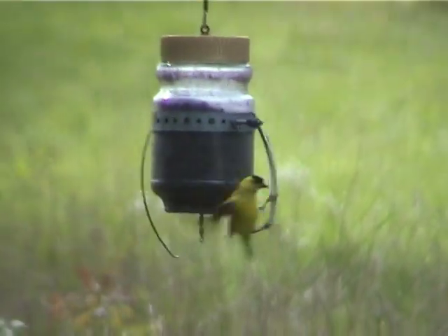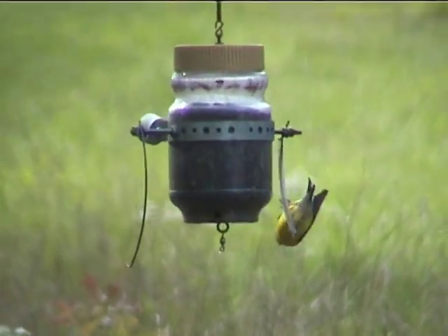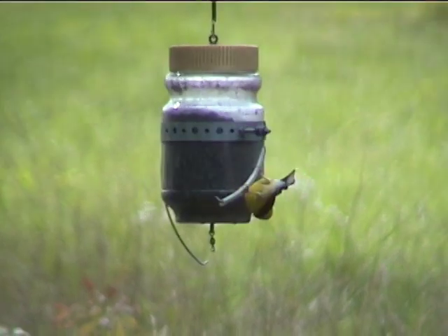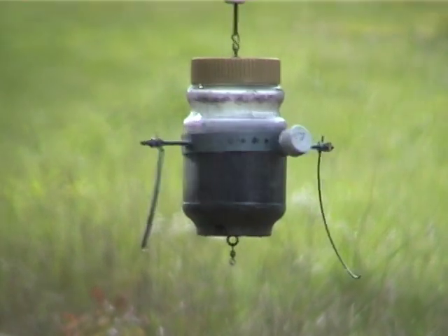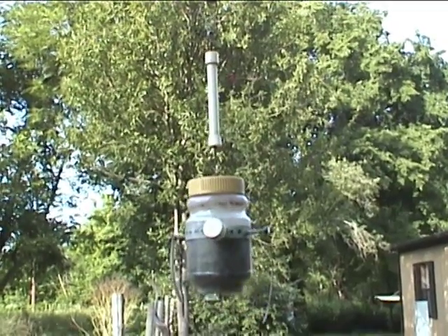What's it made out of? That one's made out of an instant coffee jar. But it could be two or three times bigger than that. Actually, the more weight, maybe the faster it might spin.